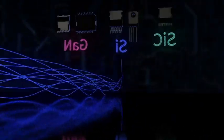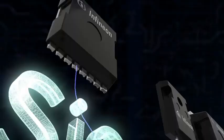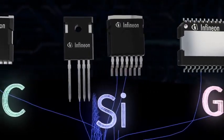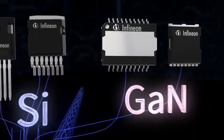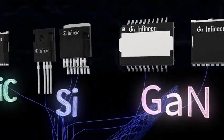We know that the choice is not easy, but as your trusted partner with our several decades of experience in power semiconductors, Infineon — the expert in all three power technologies — is there to help you. We are also a committed and well-positioned supplier to fully support your growth at the highest quality standards.